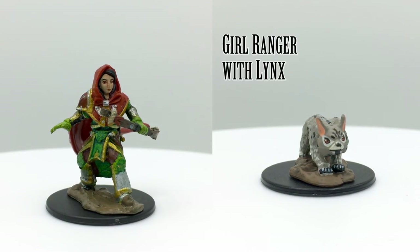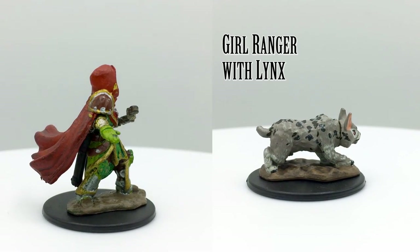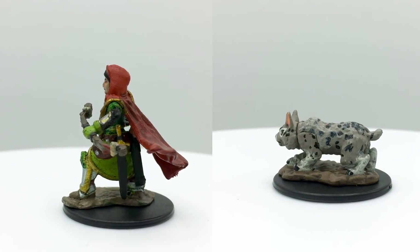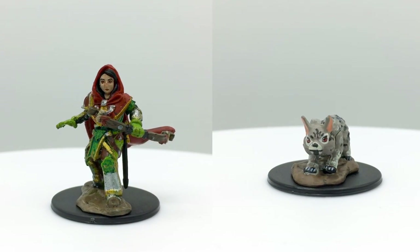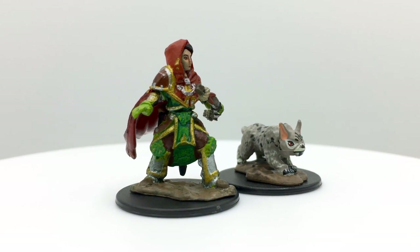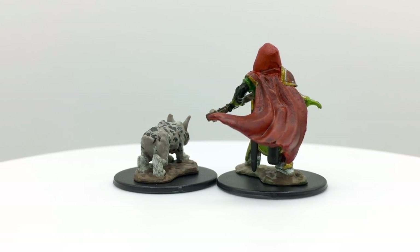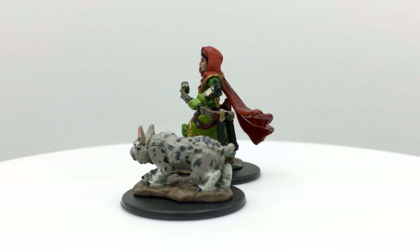The girl ranger and her lynx hide until the time is right to strike, either sniping from afar or leaping into battle. The lynx could help give her a bonus to attack rolls or grant her the rogue's sneak attack on the first round of combat. There's no lynx stat block, but you could use the panther as a reference with a challenge rating of one-quarter. Renegade Game Studios is primarily known for their popular board games, including Clank and Raiders of the North Sea. They also developed the RPG world and system called Overlight.